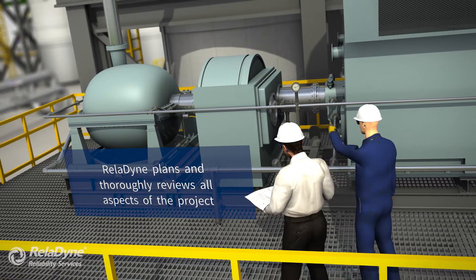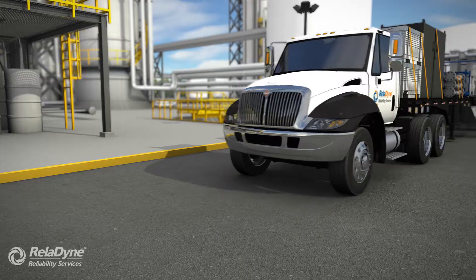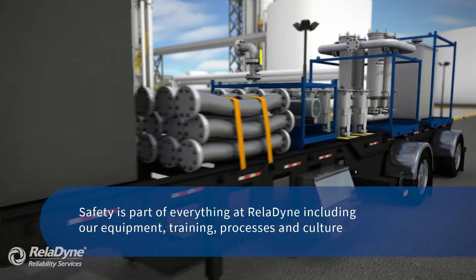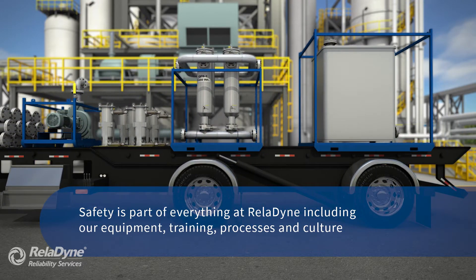Optimizing the flow for each flush circuit ensures fast and thorough cleaning. RRS equipment is purpose-built — designed and built to safely and efficiently clean demanding industrial lubrication and circulating systems.